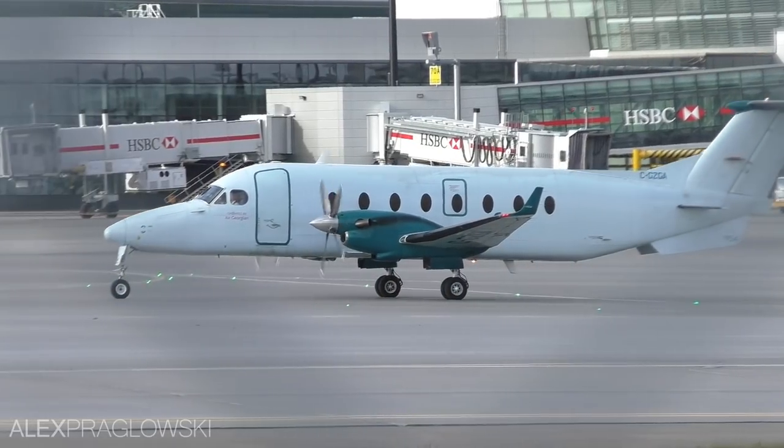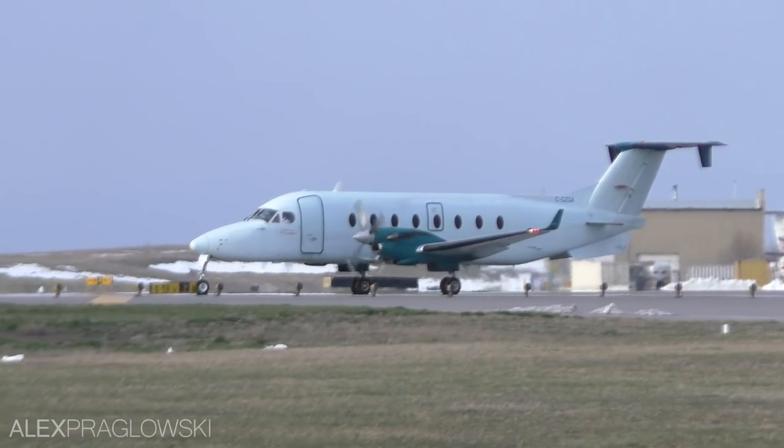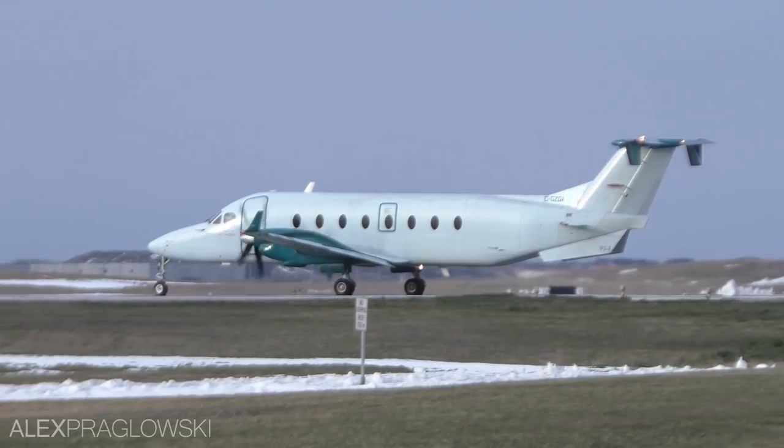However, earlier this year it was announced that Air Georgian's contract had been suspended. For now, Georgian continues to fly some of their CRJ aircraft. These will be transferred to Jazz Aviation eventually.